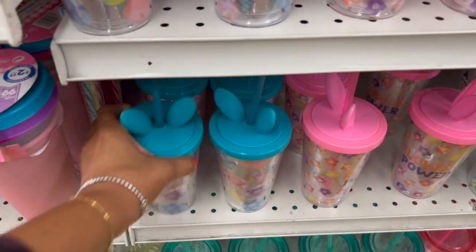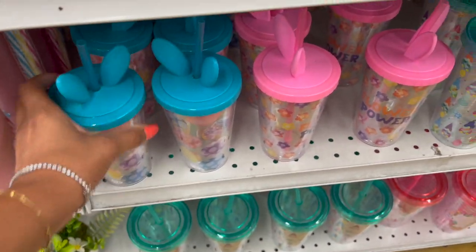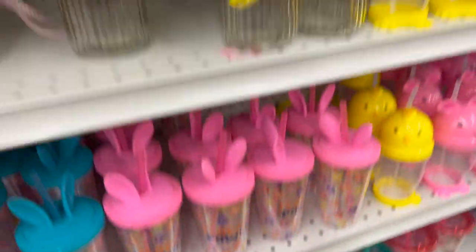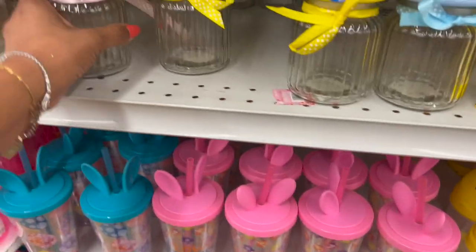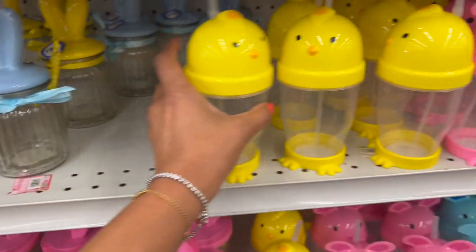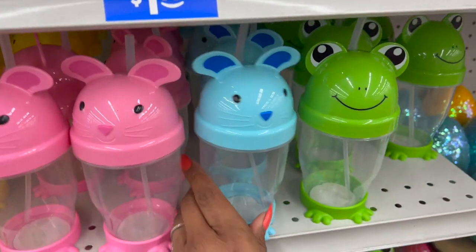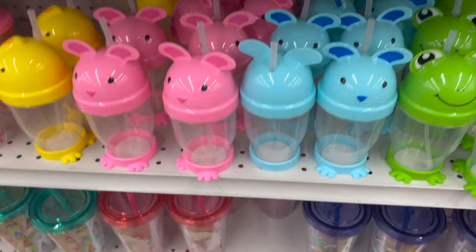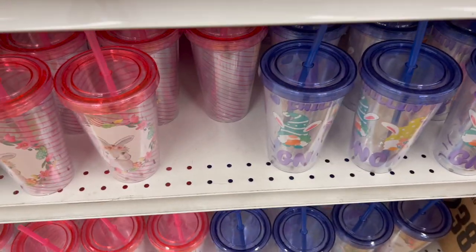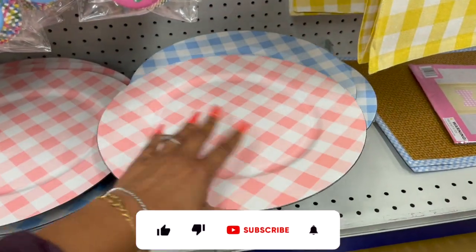Look at these — really cute and well made. There's 'Flower Power' with pink, and they have them in pink, yellow, and blue with chicks for 99 cents. They have the bunny rabbit in pink and blue and the frog for 99 cents — cute little tumblers. This gnome one is adorable as well, $1.49. They have the gnomes and Easter bunnies, and these charger plates are cute too.